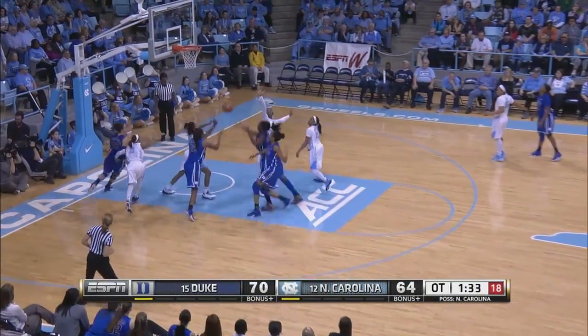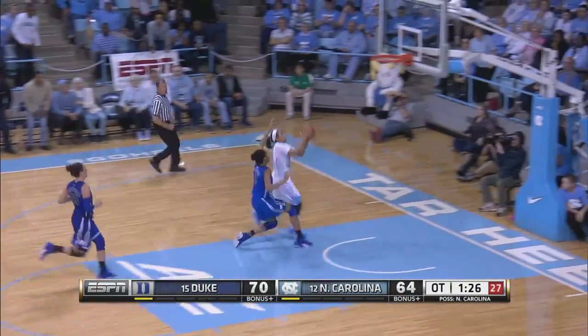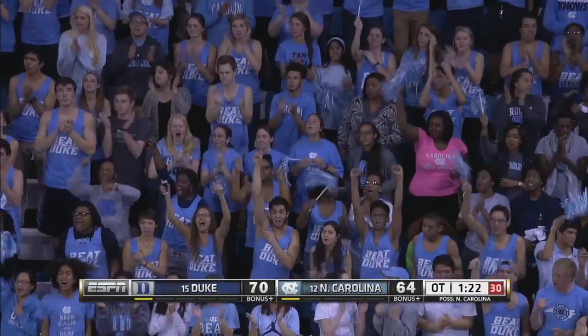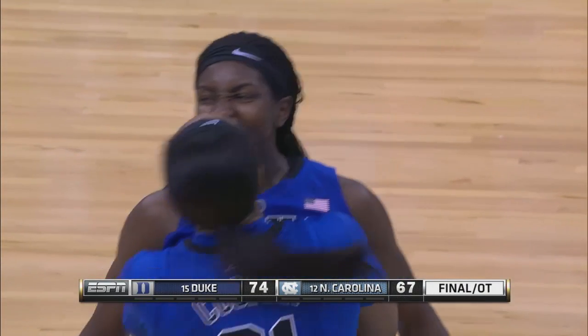Williams back in November. Stephanie comes out with her, and a pass to Gray on the outlet. Gray takes it all the way for the win. And that'll do it. Duke wins the overtime 12-5, and they win the first matchup of the year with the Tar Heels.